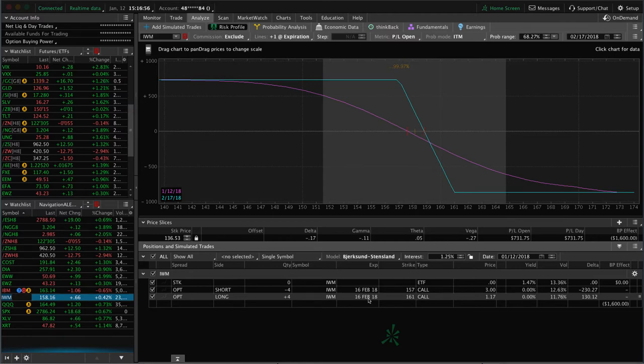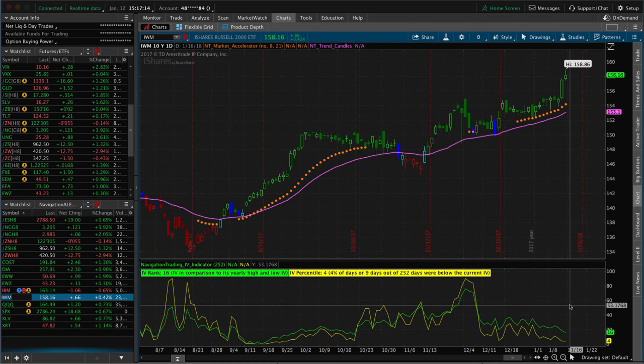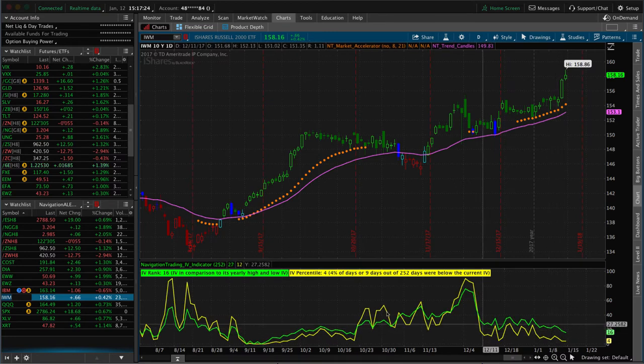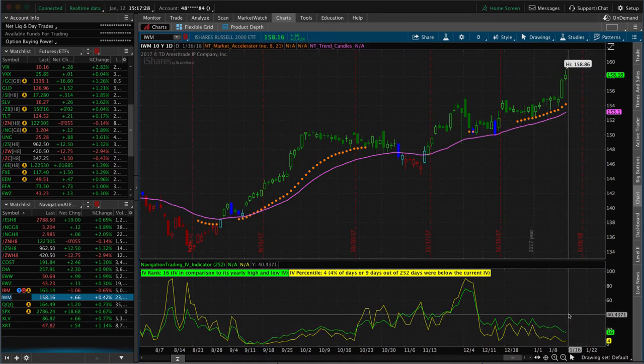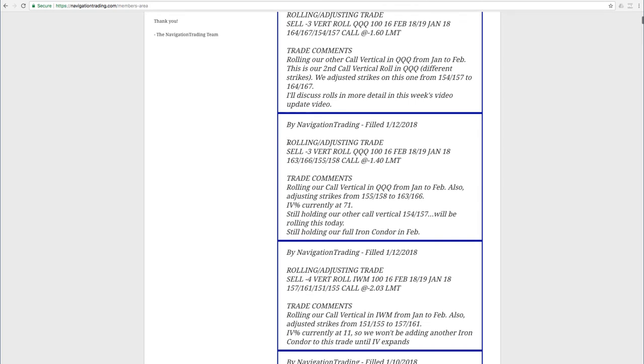On IWM, implied volatility is very low — IV percentile of 4, IV rank of 16. So I'm not adding another iron condor yet. If we get some downside movement or a pop in implied volatility — say up to an IV percentile of 25, 30, or 40 — I would consider adding a new piece to that trade. But with implied volatility this low, we're just going to continue managing the trade as we have it.